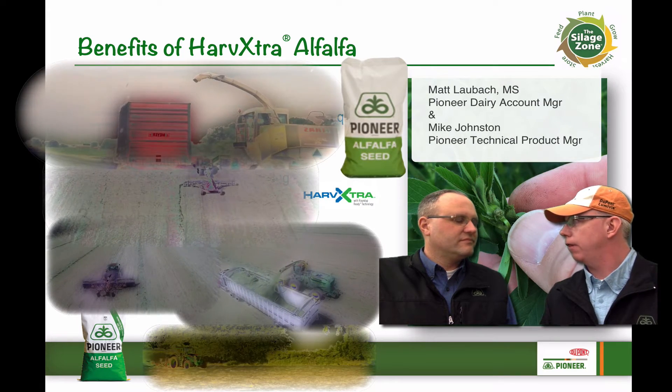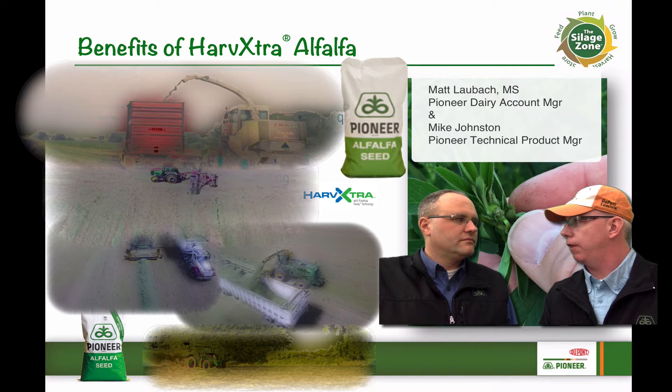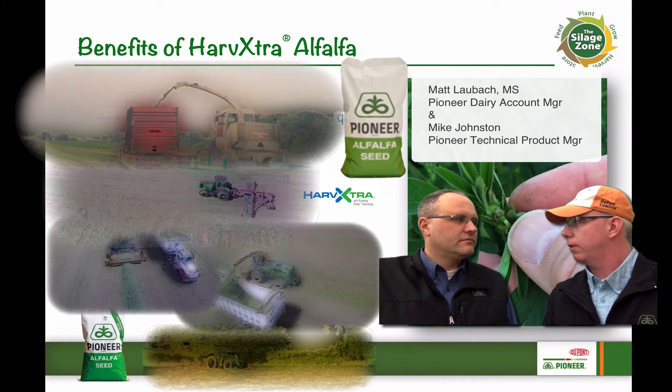So Matt, we just had some great training on alfalfa and forages down here at Johnston. Could you talk to folks here about the benefits that we learned about HarvXtra alfalfa?